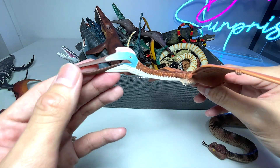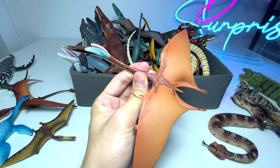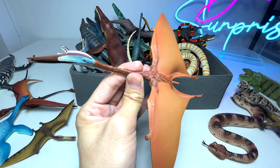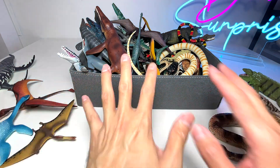Next up, another prehistoric flying reptile, and this is known as a Quetzalcoatlus. This flying reptile is as big as an airplane — as big as a commercial passenger airplane. So that's pretty big.